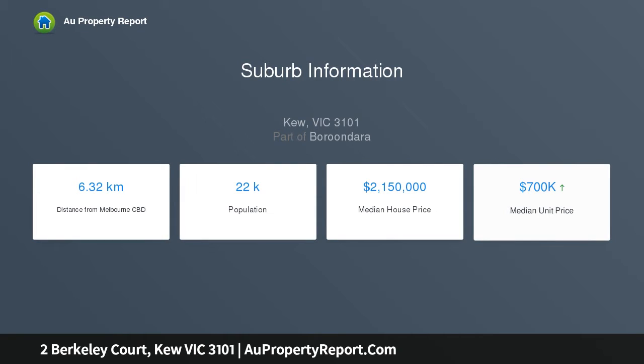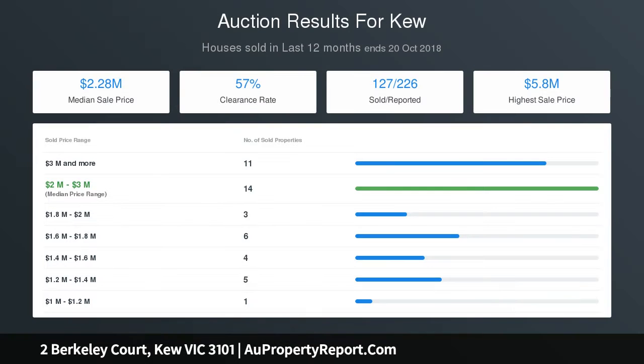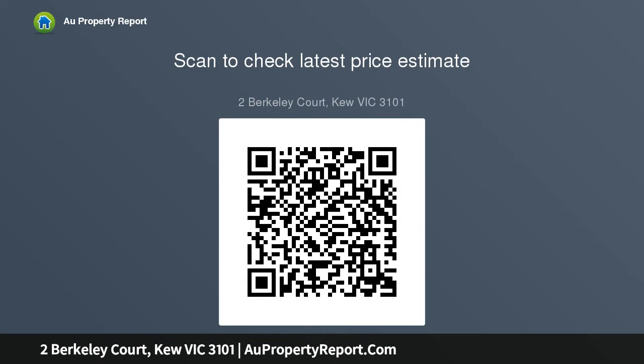A beautifully presented interior generates an immediately appealing ambience, with a polished timber hallway flowing past an elegant formal sitting room, adjacent dining room, study, powder room and laundry, through to an expansive family domain incorporating a stylish kitchen equipped with stone bench tops, a prestige ILVE gourmet stove, and a fully integrated dishwasher, plus dining and living areas.